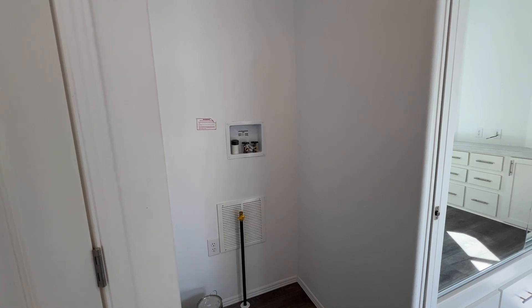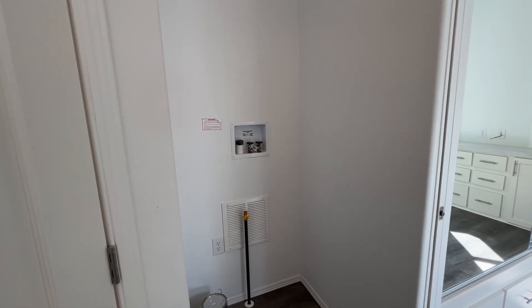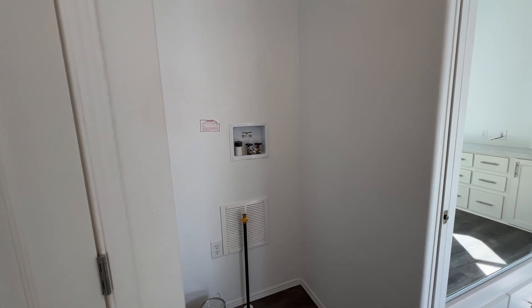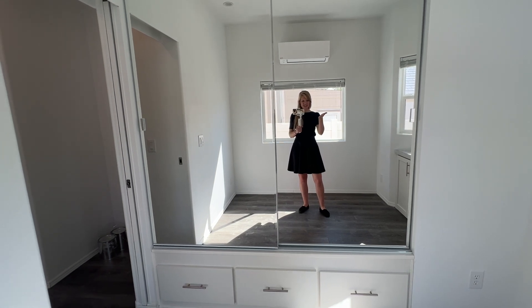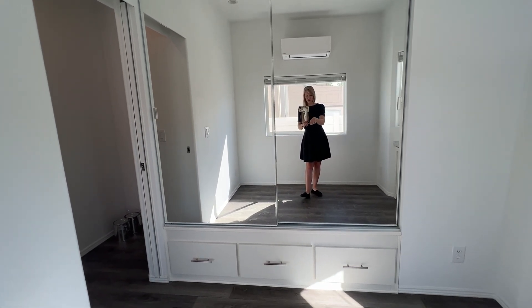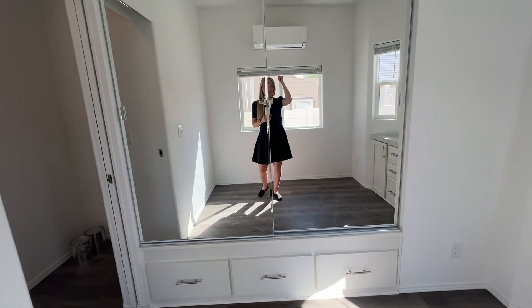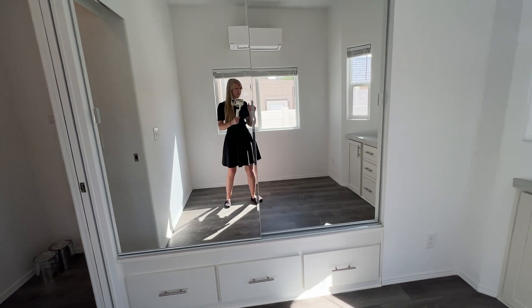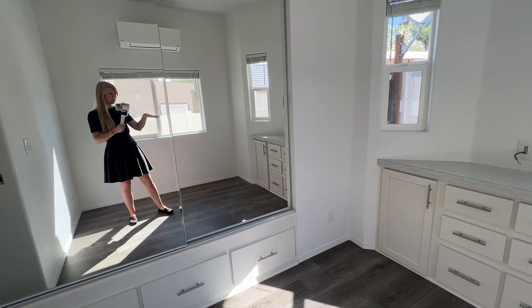The washer/dryer hookup is right next to the bedroom — perfect for putting a stacking unit in. The back bedroom has large mirrored sliding closet doors with built-in drawers underneath and some extra storage space. Behind me is the temperature control unit, and over to the right there are built-in cabinets and drawers.